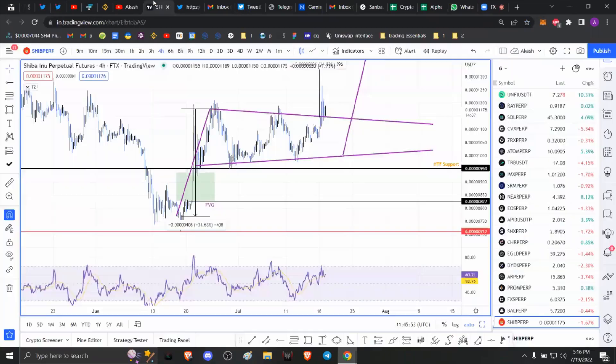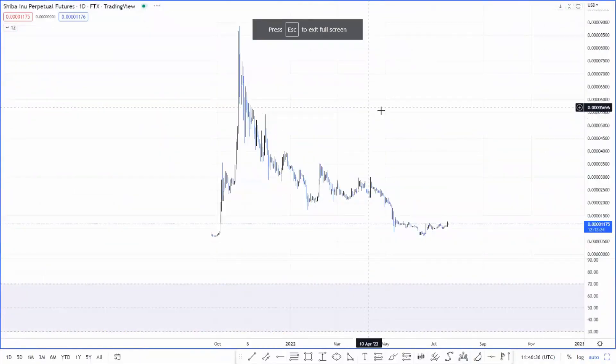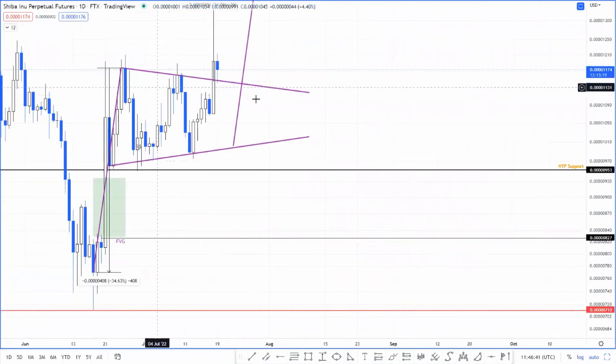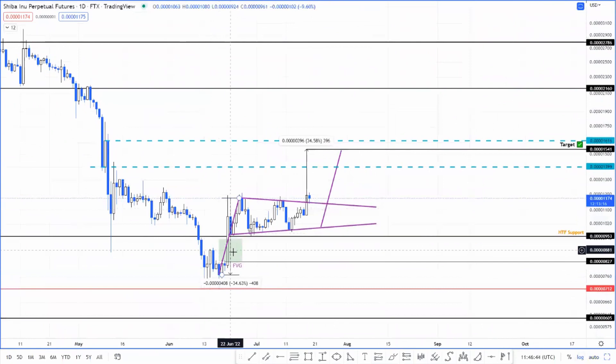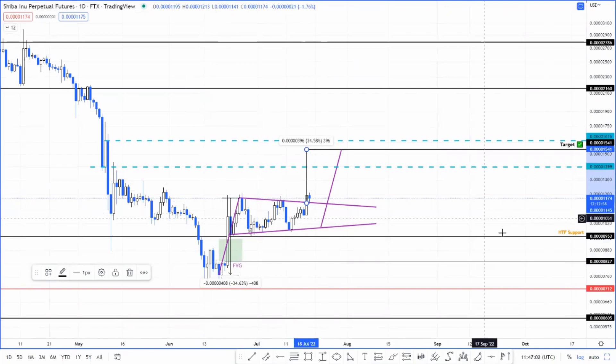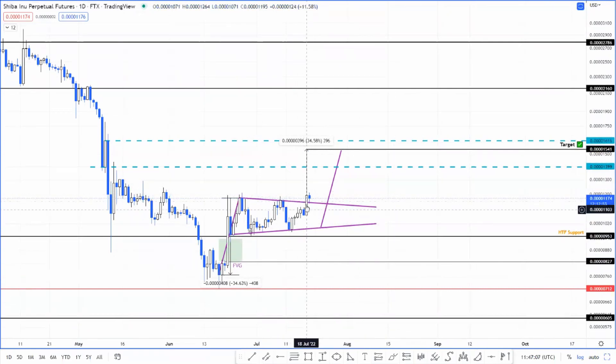Let's get into Shiba Inu. I posted this chart yesterday in my Telegram group. It's really interesting — Shiba Inu has produced a bearish pennant, not a bear flag but a bearish pennant. This pattern theoretically forecasts a 34% upswing, which is determined by measuring the height of the flagpole and adding it to the breakout point, which happened yesterday at 0.00000111.